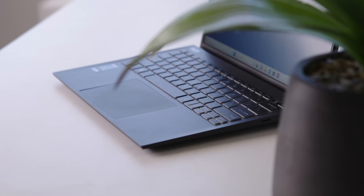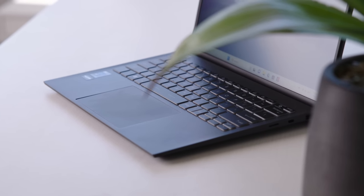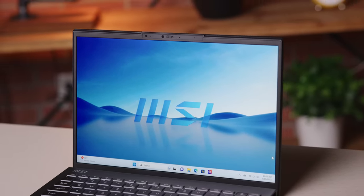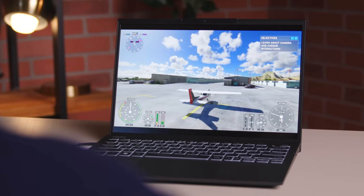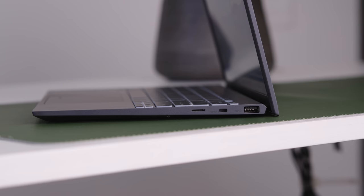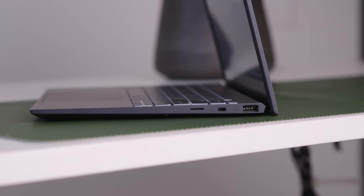It packs everything that you'd want inside. From a design standpoint, this hits all the right points. The display is 13.3 inches with a 16:10 aspect ratio, covering nearly 90% of the front. It's also got IO for days — two Thunderbolt 4 USB Type-C ports, a USB-A 3.2 port, micro SD card reader, full-size HDMI 2.1, headphone jack, and DC power port.